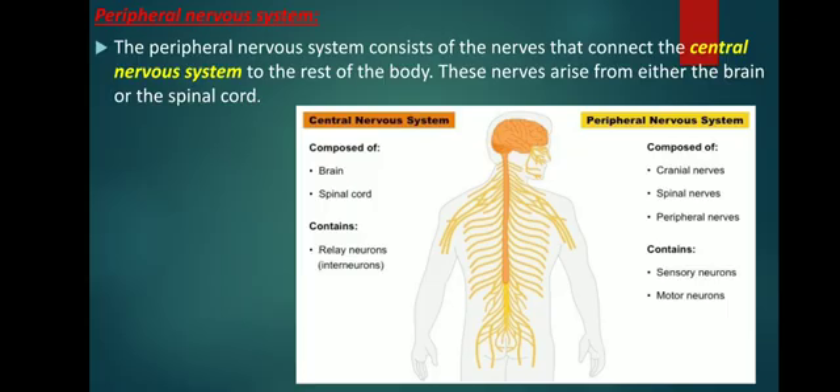These messages tell your brain what is going on around you and tell your muscles and other body parts what to do. When we put these nerves together we call them your peripheral nervous system. Your peripheral nervous system works with your central nervous system, which is made up of your brain and spinal cord. In a way, the nerves of your peripheral nervous system are like mail carriers, because their job is to carry messages between your brain and your body.